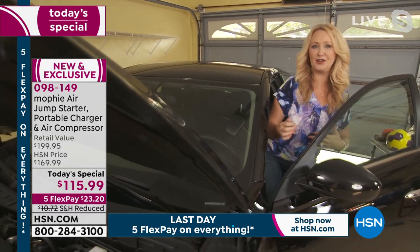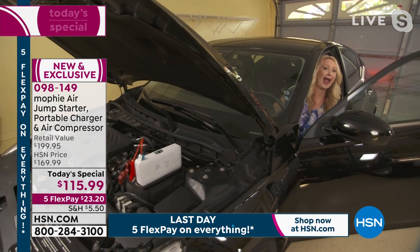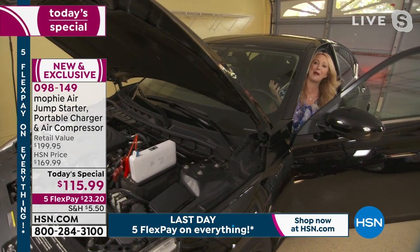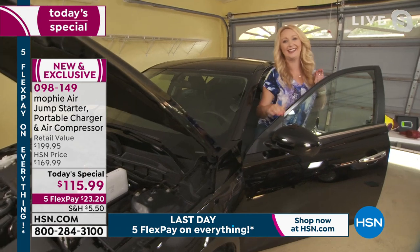It's already delivered that power to the battery. All you do is get inside your car, either push the button or turn the key — whichever it is. And look at that — you're out of there. No waiting. No fear. Total empowerment. If I can do it, I am not kidding when I tell you anybody can do it. It is just that easy with Mophie.